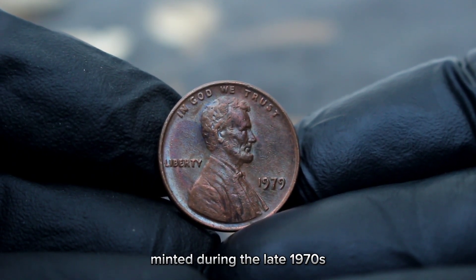Next up, the 1962 D large date Lincoln penny. The 1962 D large date Lincoln penny holds a unique place in American numismatic history. Minted at the Denver Mint in 1962, this penny features a larger date font compared to its small date counterpart, making it instantly distinguishable to seasoned collectors.